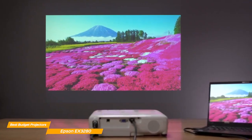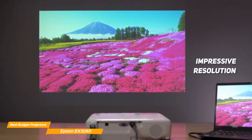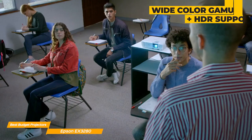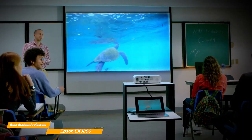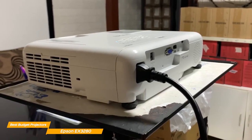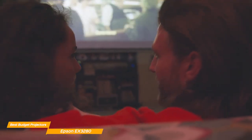Another great feature of the EX3280 is its impressive resolution, which means bright, crisp, and clear images. So you can enjoy your favorite movies, TV shows, or video games with stunning clarity and detail. With its wide color gamut and support for HDR content, the EX3280 provides a truly immersive viewing experience. When it comes to connectivity, the EX3280 has you covered. It features an HDMI port, making it easy to connect your devices and start projecting in no time. And with its built-in speaker, you won't need any additional sound equipment to enjoy audio with your content.